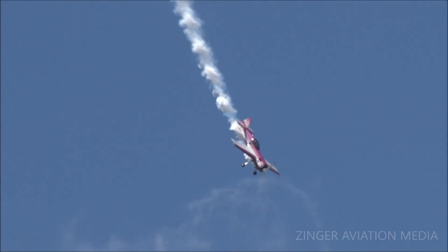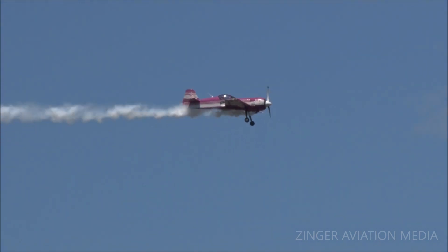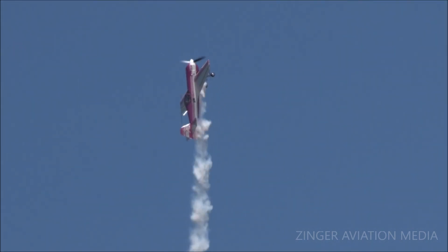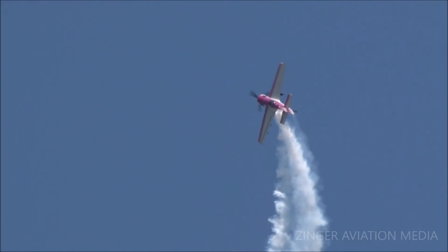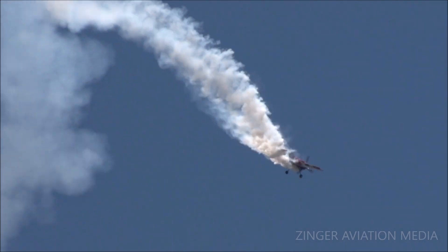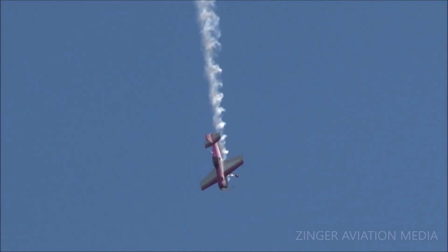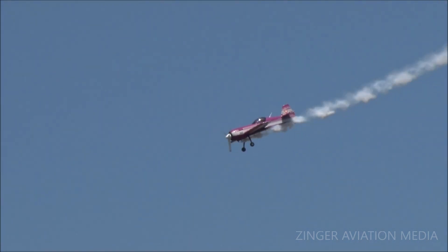One of the interesting things is the G-loading on this airplane. He's going to pull 10 G's on this, and to help him with that, the pilot has completed various physical conditioning programs to help him cope with the G-forces. Let me tell you, it's not a smooth ride in this airplane at all. The airplane is capable of 26 G's.